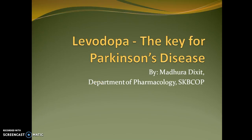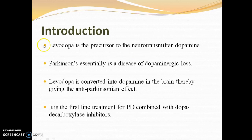In this session we are going to talk about levodopa, the key treatment for Parkinson's disease. Levodopa is a precursor to the neurotransmitter dopamine. Parkinson's is essentially a disease of dopaminergic loss — a disease associated with movement dysfunction due to the dopaminergic system's failure. Levodopa, as a precursor for dopamine necessary for proper coordinated movements, is the first drug of choice in Parkinson's disease.